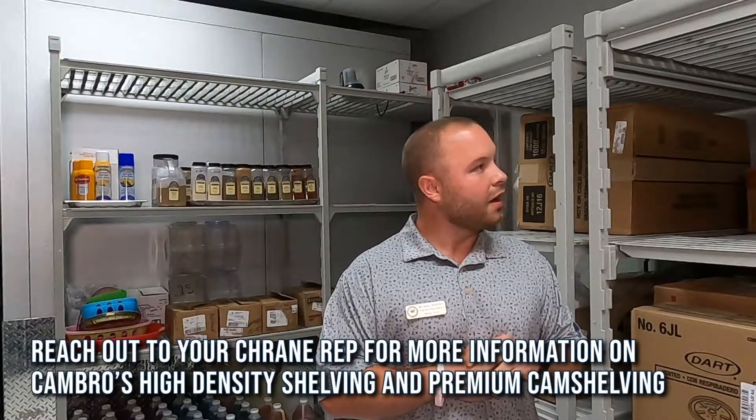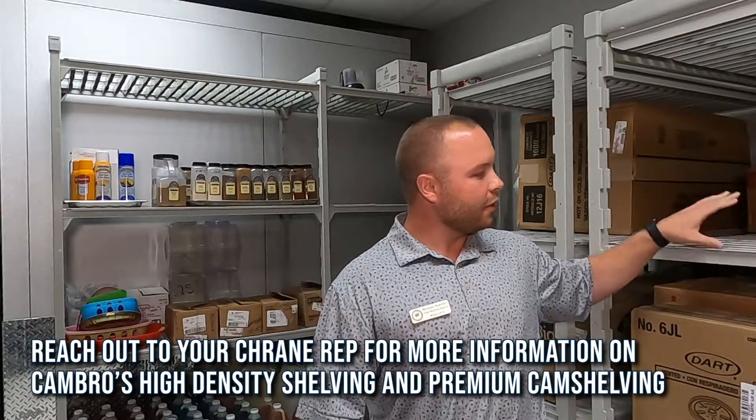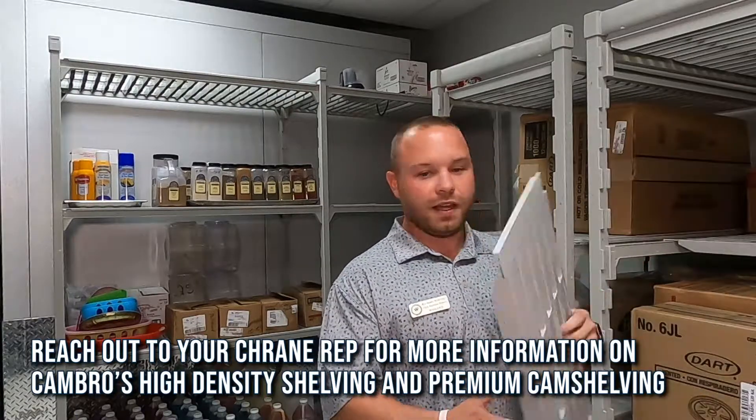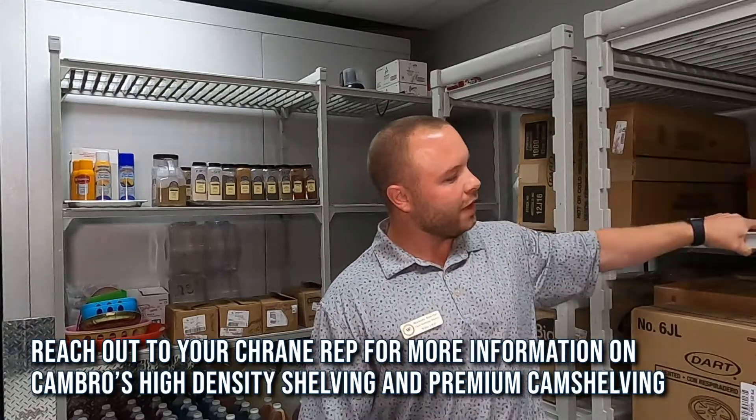Things can get pretty heavy when you're having deliveries and those kinds of things, so you need pretty durable shelves. And they're easily cleaned — you can take these things off and throw them in your dish machine. Pretty easy for your staff.